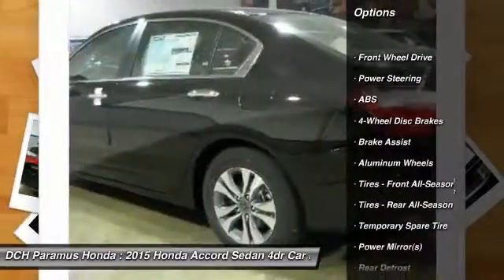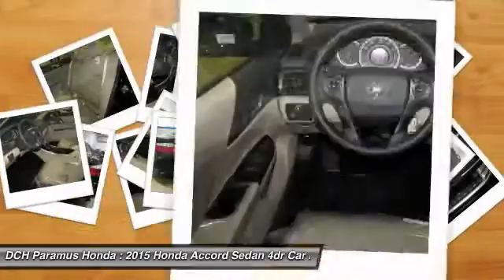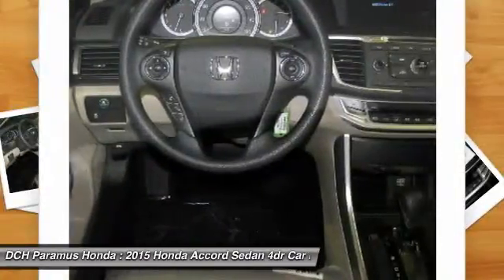Stability control. Traction control. Steering wheel audio controls. Anti-lock braking system. Power steering. Adjustable steering wheel.